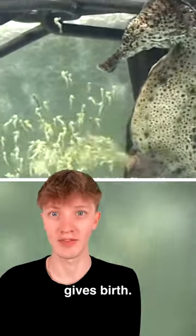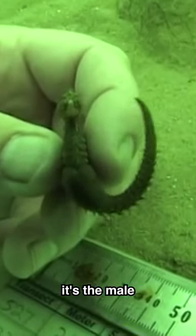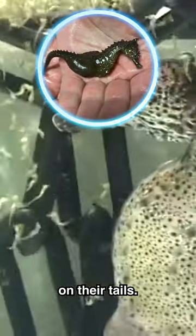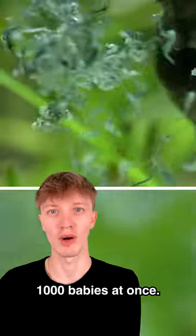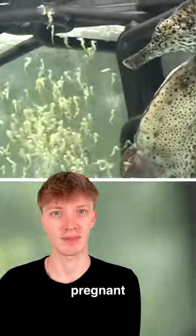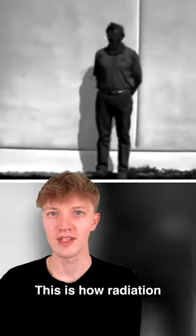How things actually work: this is how a male seahorse gives birth. In seahorses, it's the male that gets pregnant and gives birth. Their babies are located in a pouch on their tails. They give birth to over 1,000 babies at once. Seahorses are the only species where the male gets pregnant and gives birth.